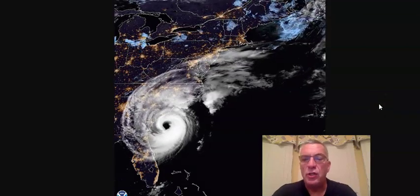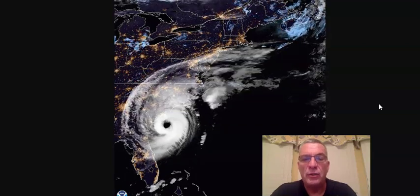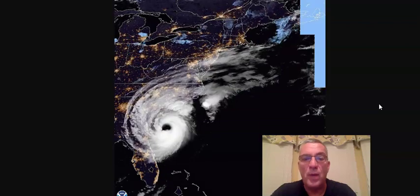Hi everybody, Meteorologist Joe Chaffee. Weather in five — five days and five minutes — as Hurricane Dorian continues to lash the South and North Carolina coast with heavy rains and gale force winds.